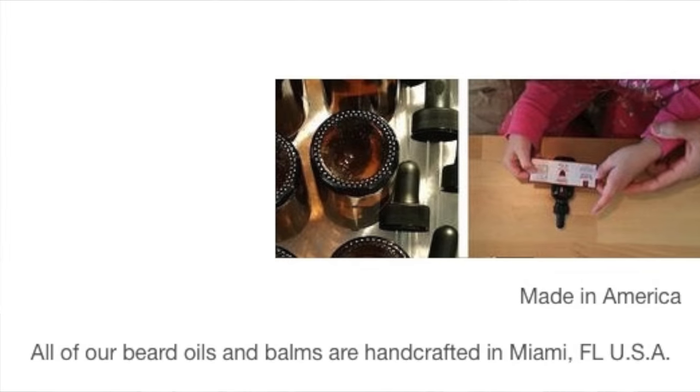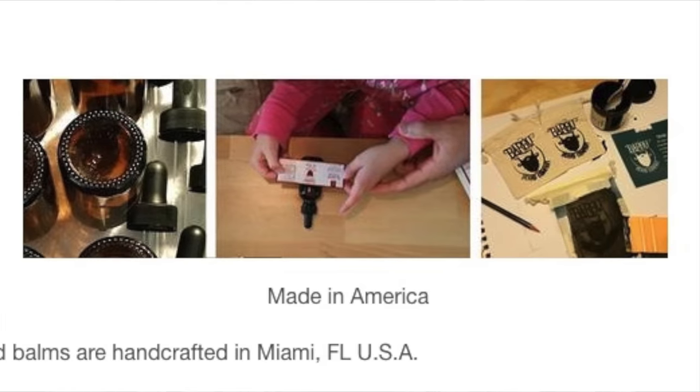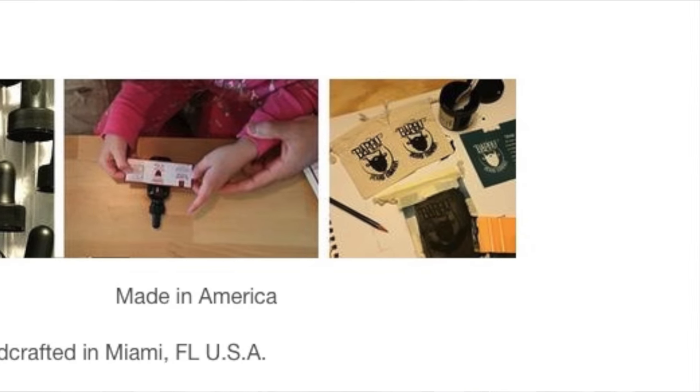Number four, Barbu's products are made to order, which means they don't create them until you've ordered them, ensuring the freshest possible oil. Number five, Barbu offers military discounts. And number six, all of their oils and balms are made in Miami, Florida, USA, and they source all natural and organic ingredients from local or American companies.